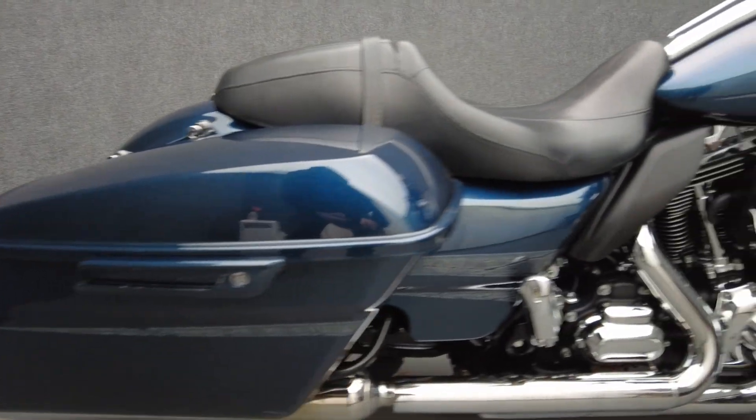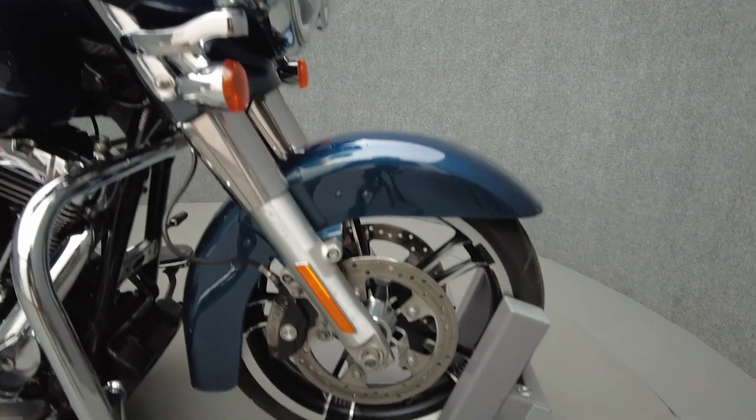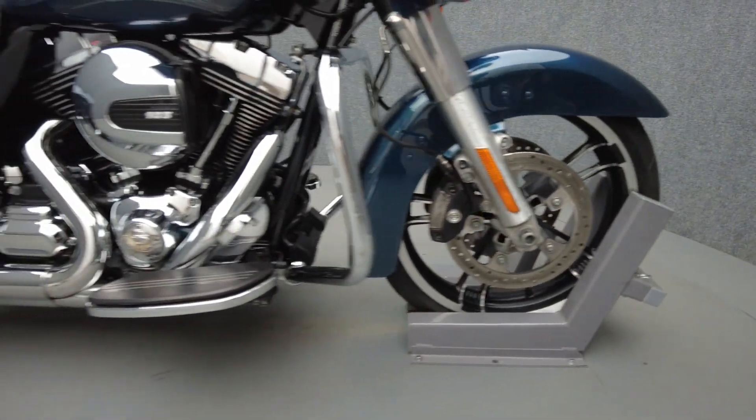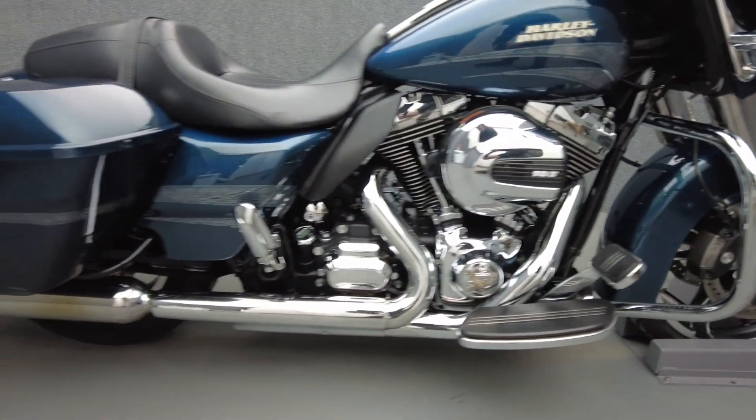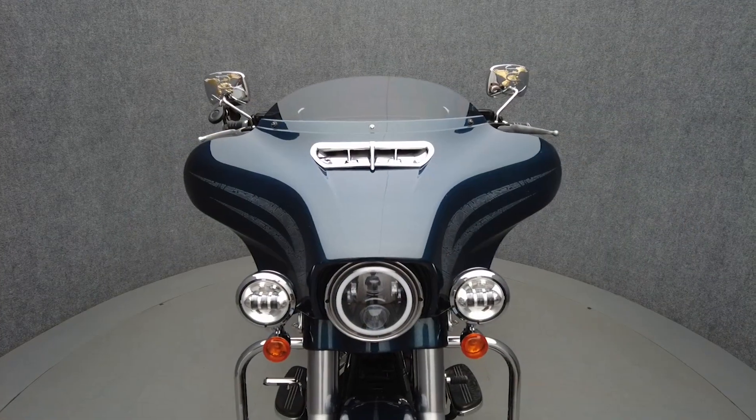It's been upgraded with 12-inch handlebars, mag wheels, an LED headlight, LED passing lamps, chrome front end, chrome passenger footpegs, painted dash panel, fuel door cover, primary cover, timing cover, mirrors, grips, chrome fairing vent trim, and TourPak hardware.